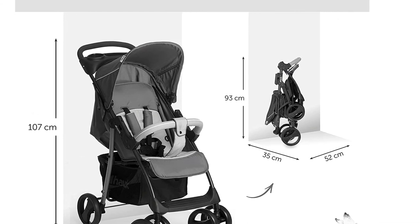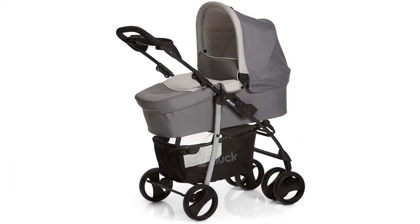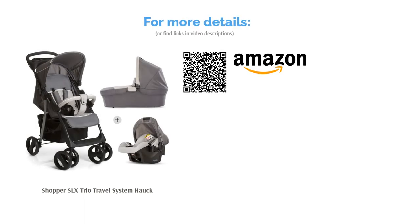The adjustable backrest, leg rest, and comfy upholstery will ensure your child feels snug enough to nod off on the journey. Most importantly, this product folds into a compact size that'll fit in most car boots. If you're on a budget, this is an excellent choice.